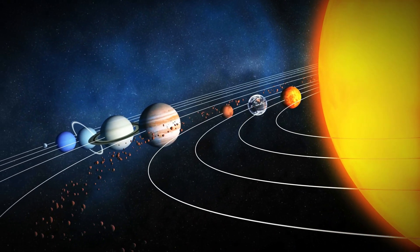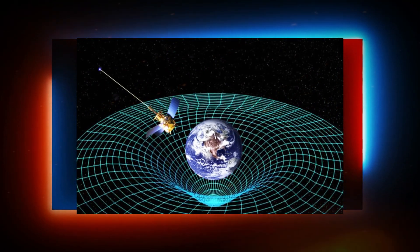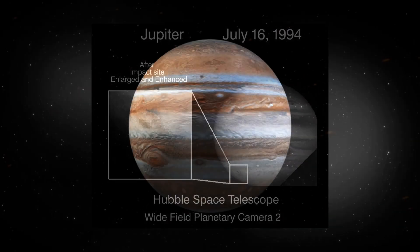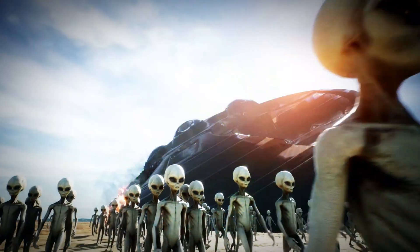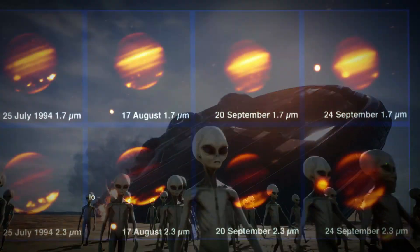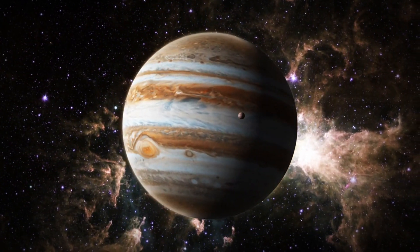This can lead them into the powerful gravitational influence of Jupiter, often referred to as the solar system's vacuum cleaner. Jupiter's immense mass, which constitutes nearly three-quarters of all non-Sun matter in the solar system, gives it a dominant gravitational pull that can drastically affect nearby objects. A notable example occurred in 1994 when comet Shoemaker-Levy 9, measuring about two kilometers in diameter, ventured too close to Jupiter. The planet's gravity not only captured the comet but also tore it apart, breaking it into multiple fragments. As these fragments collided with Jupiter, it marked the first-ever direct observation of an extraterrestrial impact.